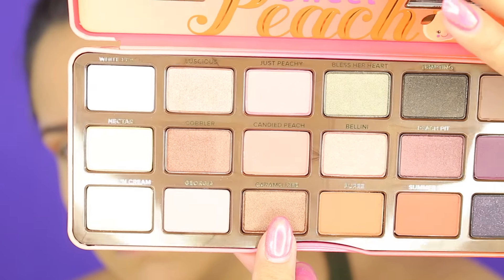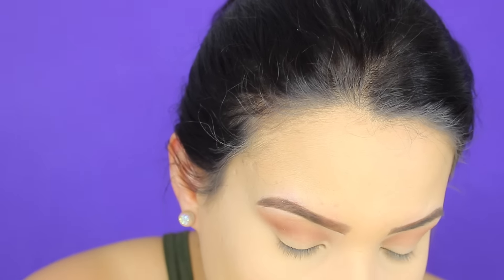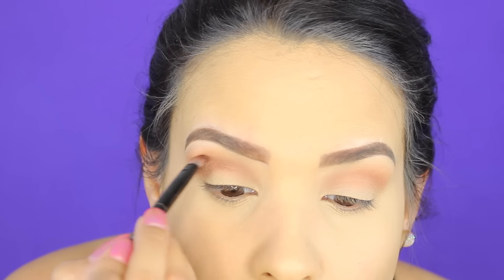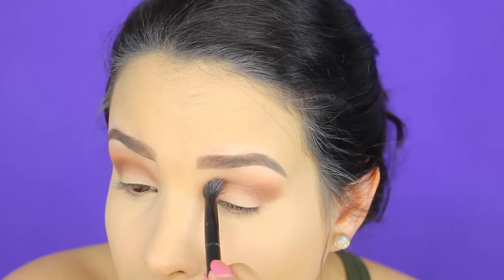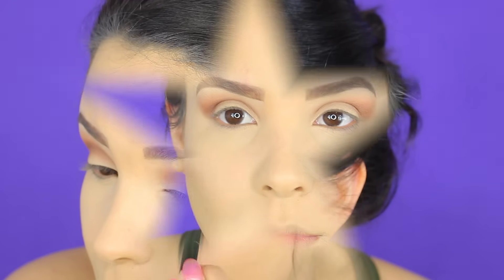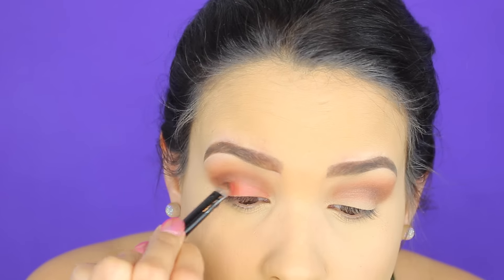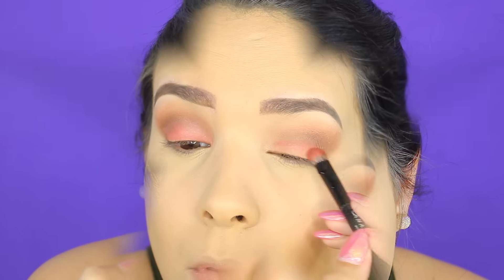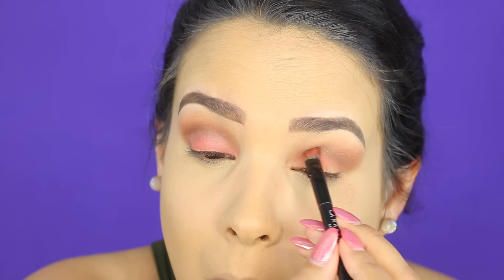Para profundizar esas esquinitas de nuestro ojo, estoy utilizando este color que se llama Caramelize, y solamente le estamos dando profundidad a la cuenca del ojo. Vamos a enfocarnos más en la esquinita del ojo y luego barrer ese color hasta adentro. Con un pincel sin ningún producto vamos a comenzar a difuminar hasta que llegue al color que tú estás esperando. Luego vamos a humedecer la brochita y utilizar ese color que se llama Candied Peach; es un peach, un naranja bien bello, y al mojarlo le di más intensidad.